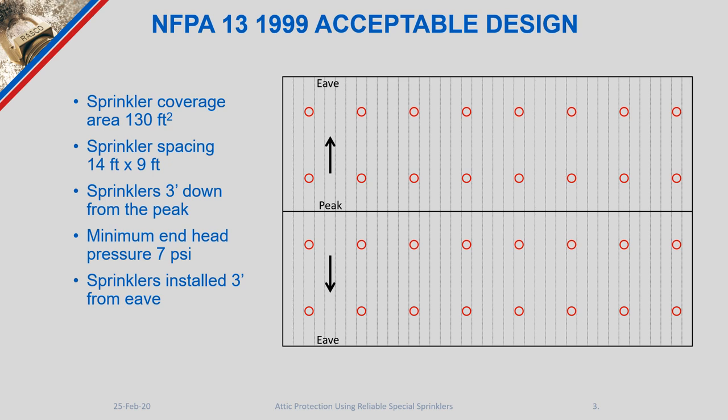Our calculations would allow for a 7 psi end pressure, and installation at the eaves could be quite close. In this example on the screen, we've placed them at three feet away from the eave.